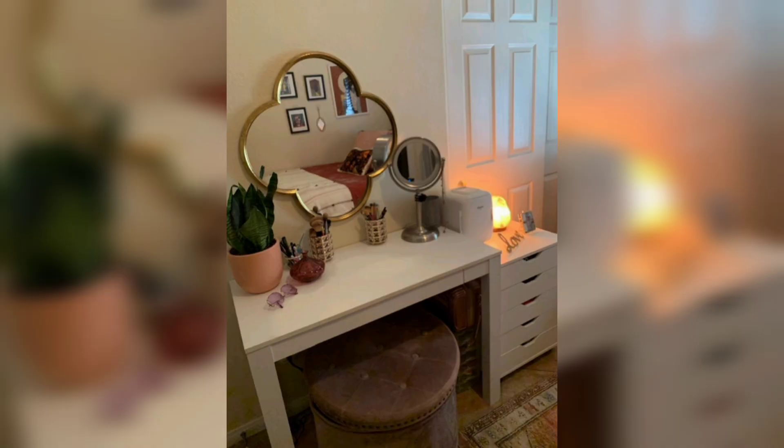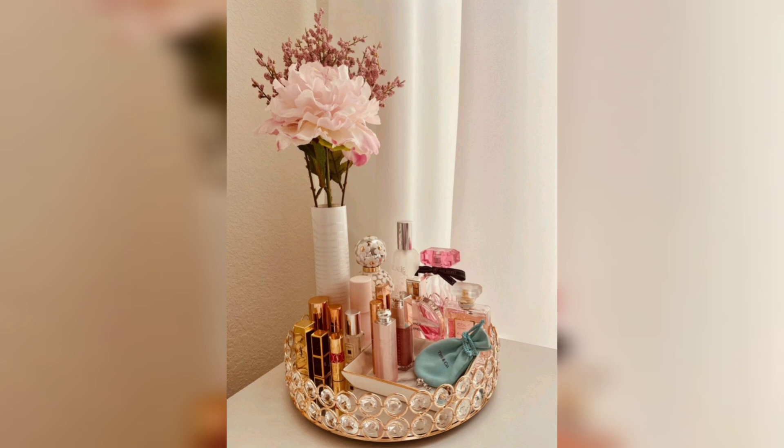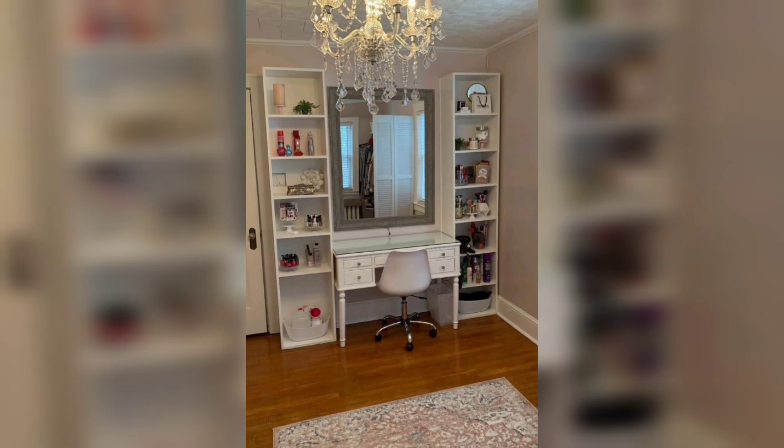Another way to add some personality to your vanity is with a statement piece, such as a unique vase or sculpture. You can also use a bold color for your vanity or stool, or add some patterned wallpaper behind your mirror for a pop of visual interest.